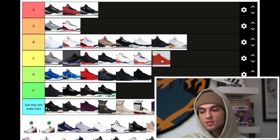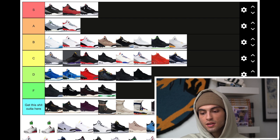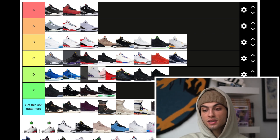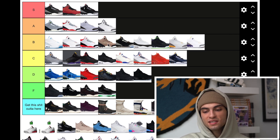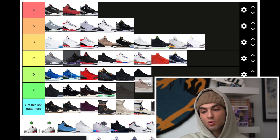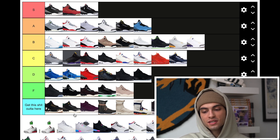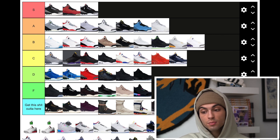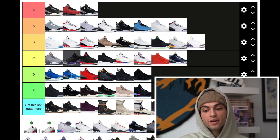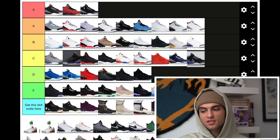The all-red suede ones are just whatever — just an all-red Jordan 3. The Michigan PE is kind of mid. The Mochas are going at A — love the Mocha 3s. The Laker exclusives look like a White Cement with hints of purple and gold — putting them at B. The Oregon 3s are tough — one of the only PEs I really care about. Powder Blue 3s — nostalgia reasons, going at A. I had that sneaker two or three times but I'd still wear that colorway today. Pure Money 3s are tough. Denim 3s are underrated — one of the most underrated 3s with little hints of red, tough pair.